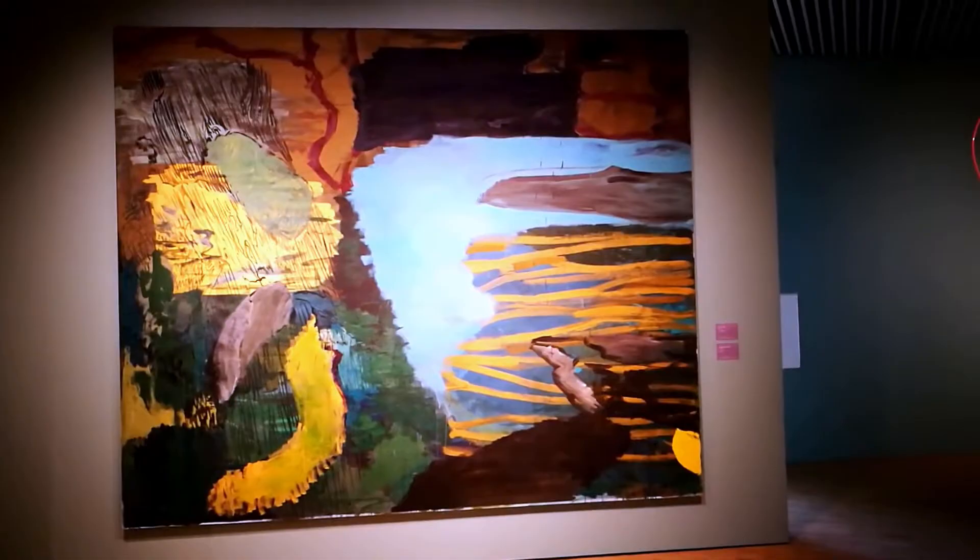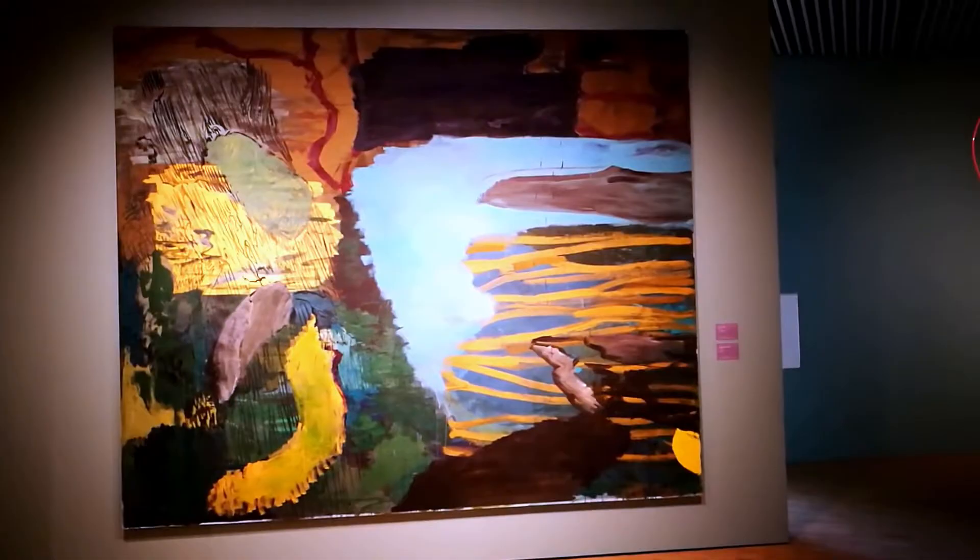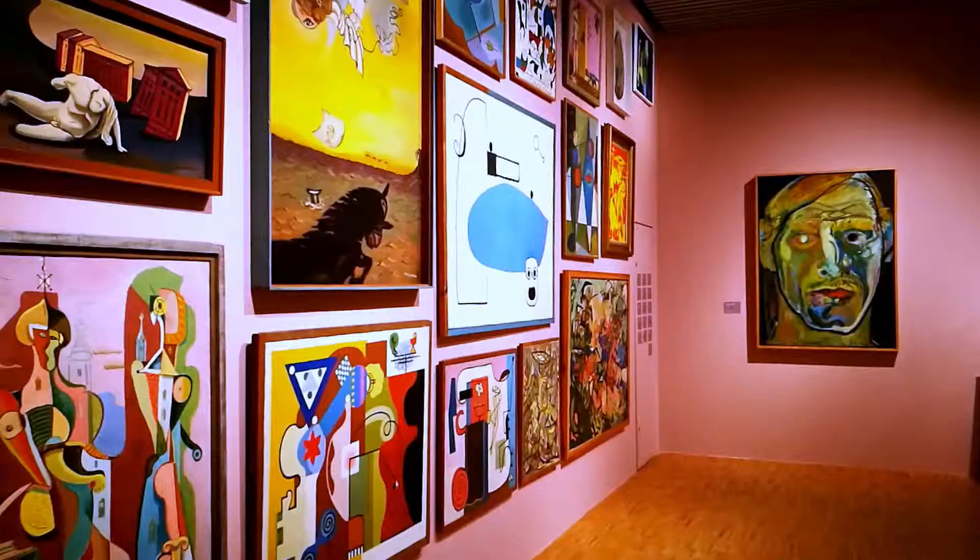The oldest paintings in this museum are from the 17th century, but it even holds paintings from modern artists — for example, Asger Jørgen and some other Cobra painters.